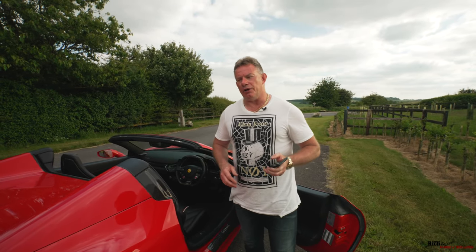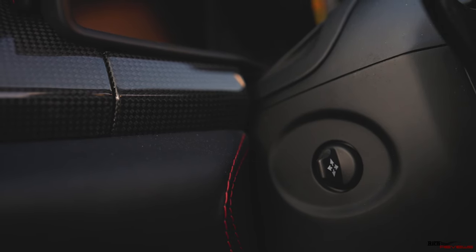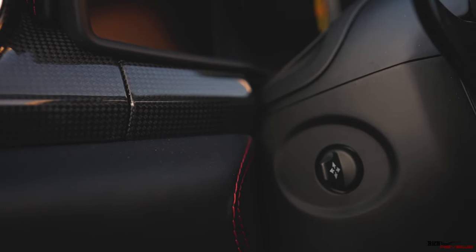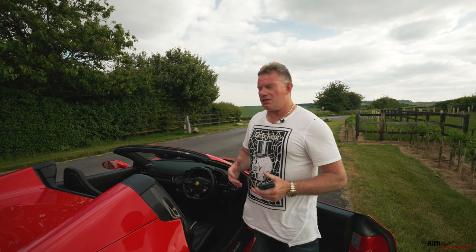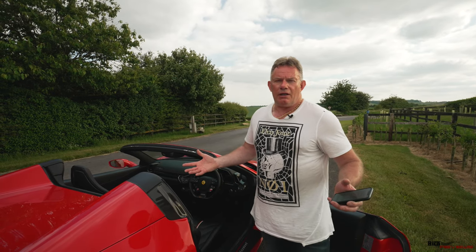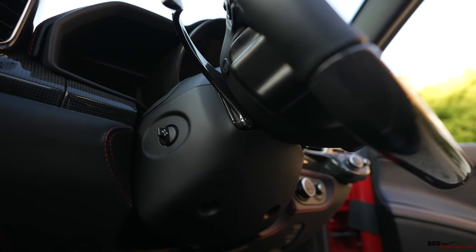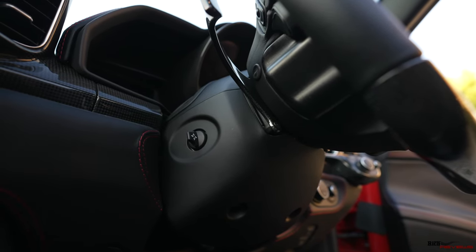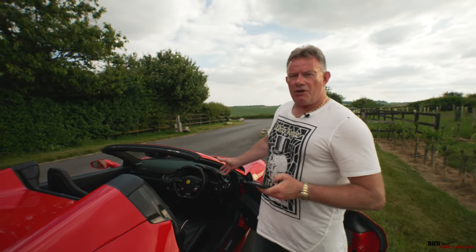The next option is the electric steering column. I thought all 458s had an electrically controlled fore-and-aft and up-and-down steering column, but apparently it was an option — possibly one you could delete. I've never seen a 458 without an electrically controlled steering column. If you know whether it was a cost option or a deletable standard option, please drop a comment below — it would be very interesting to know.